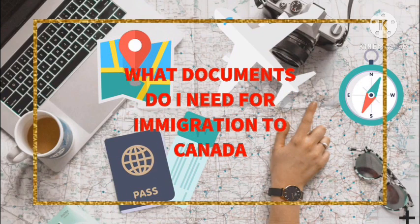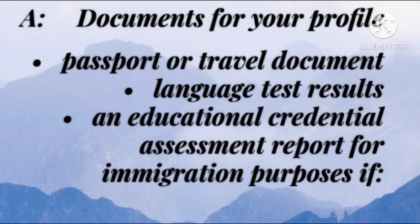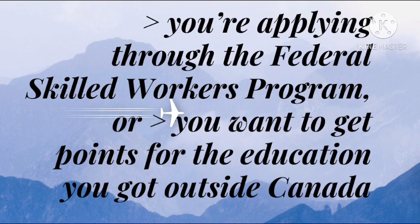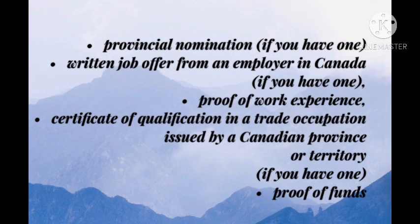What documents do I need for immigration to Canada? If you're applying through the Federal Skilled Workers' Program, or you want to get points for education obtained outside Canada, you will need: a provincial nomination if you have one, a written job offer from an employer in Canada if you have one, proof of work experience, a certificate of qualification in a trade occupation issued by a Canadian province or territory if you have one, and proof of funds.